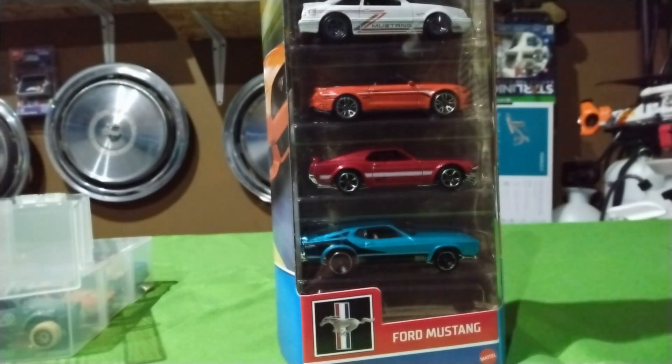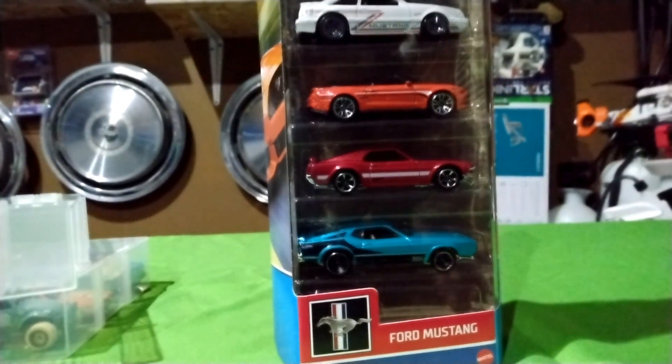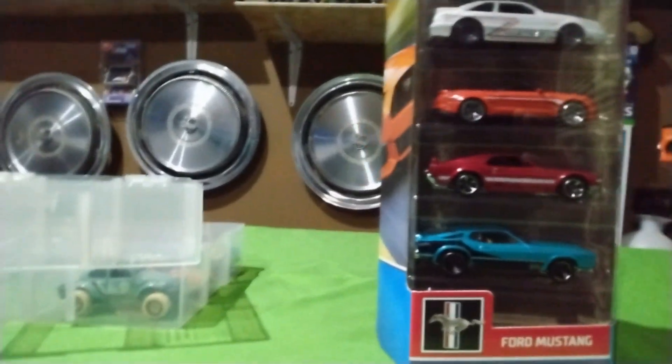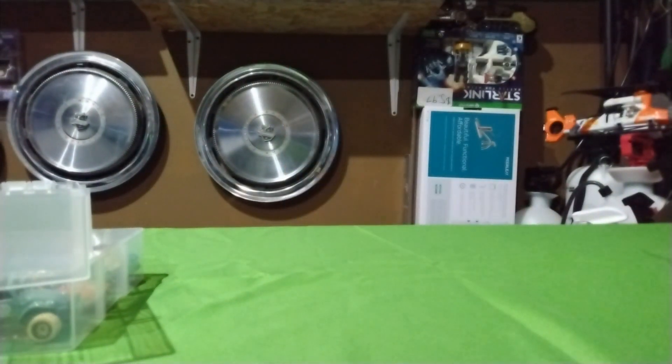This is the Ford Mustang Hot Wheels collection. The reason I bought it is obviously the 71 to 73 Mach 1. I'm not a fan of the graphics on it, but I do like the cream colored interior with the blues. It's basically like the car I've got in the garage. Let me open this up — and it does have a prototype car, which is another thing I like about it.